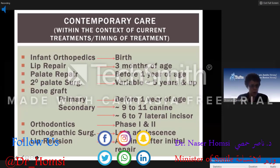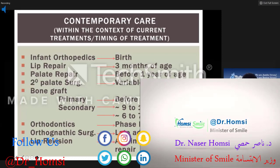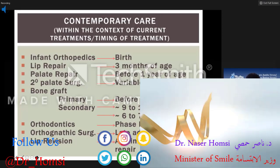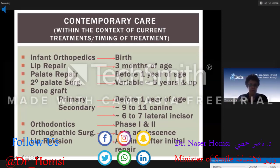Then they go on to have bone grafting. You have to put something in the alveolus bone to allow the teeth to erupt. There are two types: primary bone grafting, which is before one year of age, and secondary bone grafting, which can occur around nine to eleven years for the canine, or six to seven years for the lateral incisor. Most centers don't do primary bone grafting — the standard of care is mostly secondary bone grafting.